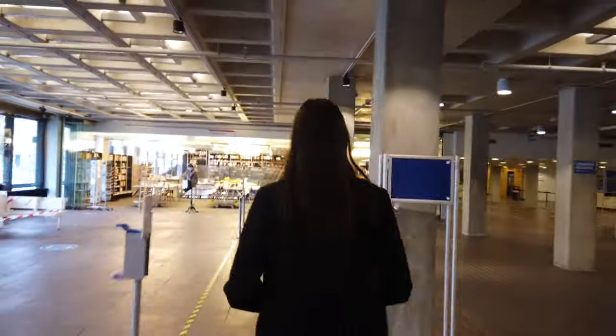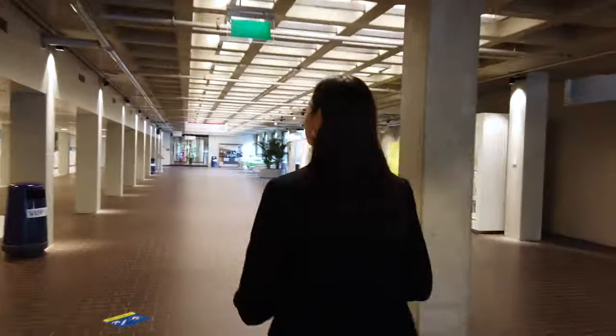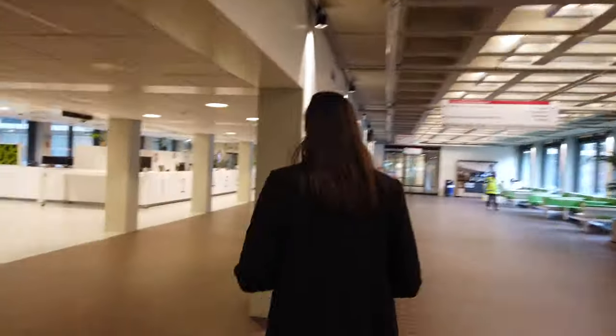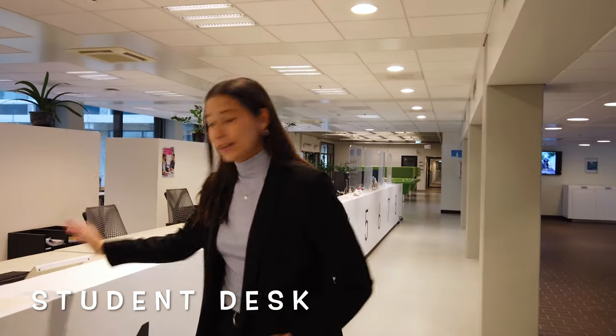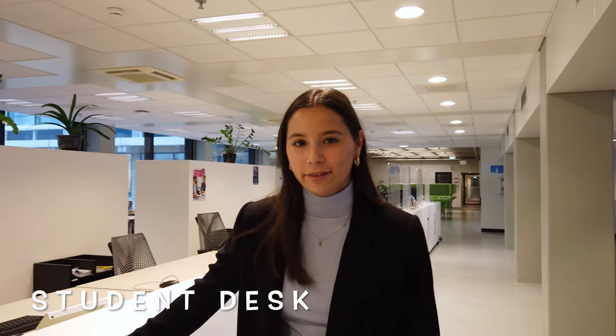Let's first go left. Right here you can find the bookstore where you can buy all your study books and any other study materials that you might need. Then if you walk a little further, you can find the student desk and the international office where you can ask any questions that you have.